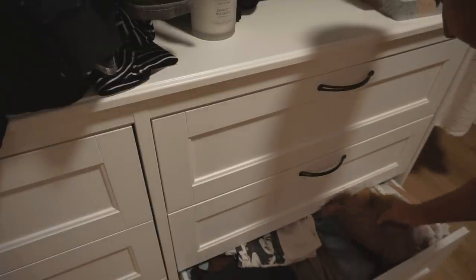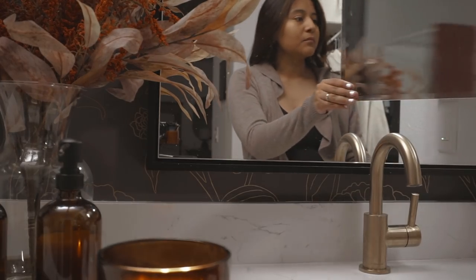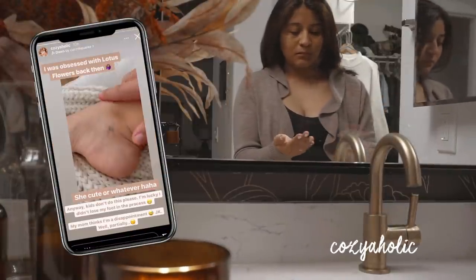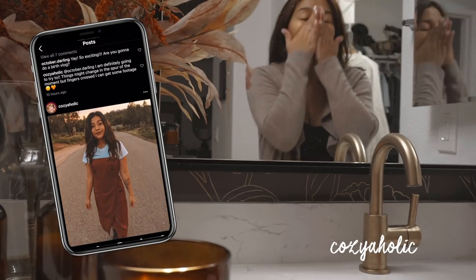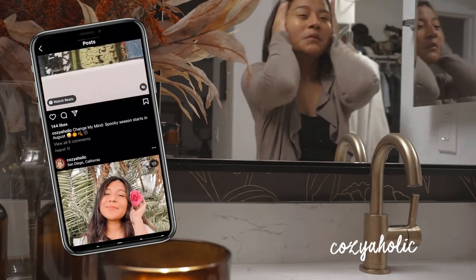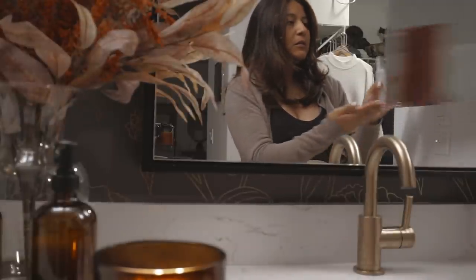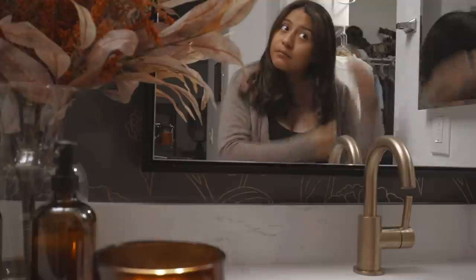Then I went ahead and picked out some very comfy clothing for the night. As you guys know I'm pregnant, so not much fits me — anything that works right now is just some fuzzy sweaters or cardigans, that's pretty much what I live in. Afterwards I added some moisturizer to my face, and I also went ahead and added some oil to my hair that I usually add just to make sure my hair isn't dry and brittle, to give it a little more life.